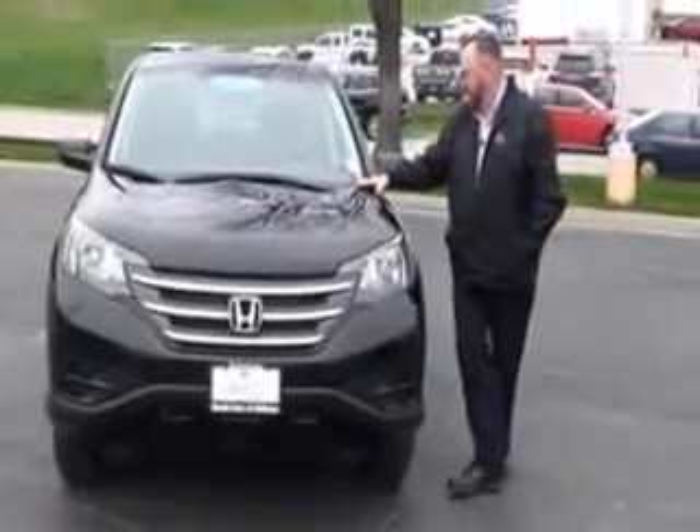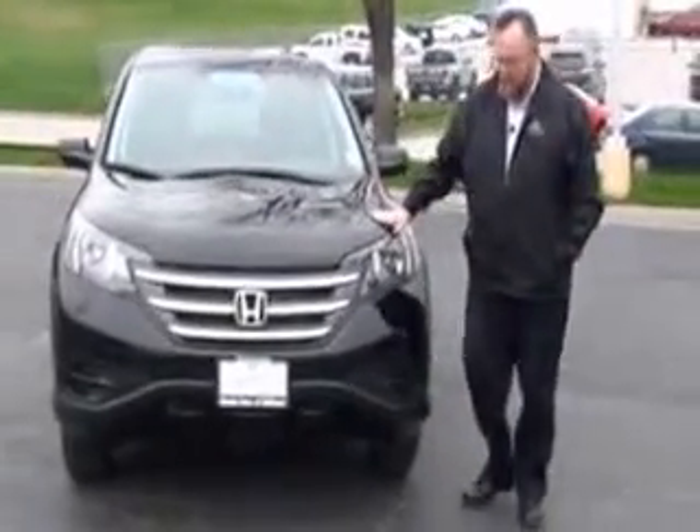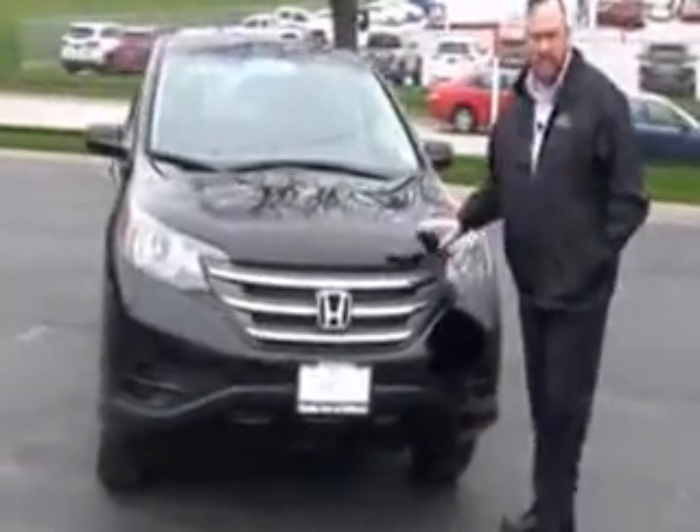Brian Kelly here for the Honda Giant, here to show you this 2014 Honda CR-V LX. Just came in off-lease, and it's got 26,000 miles.